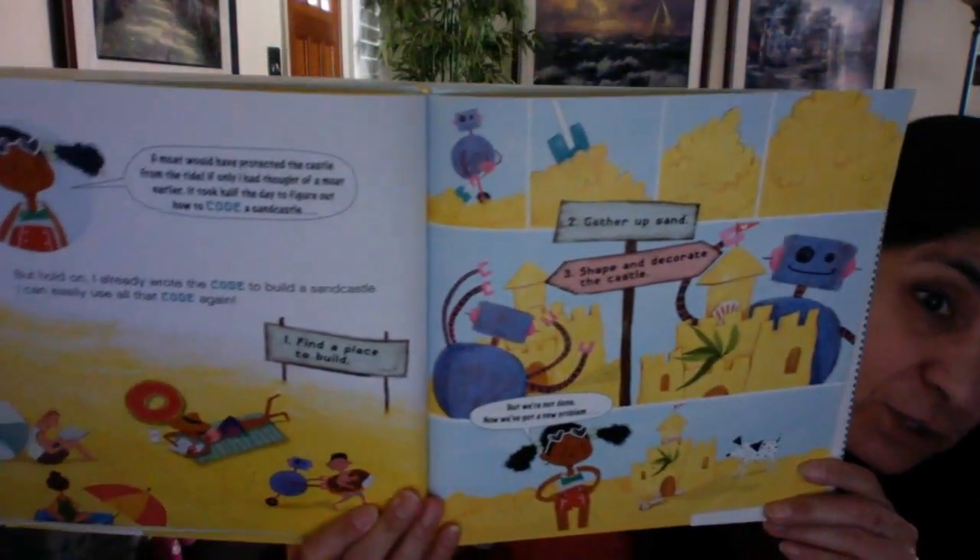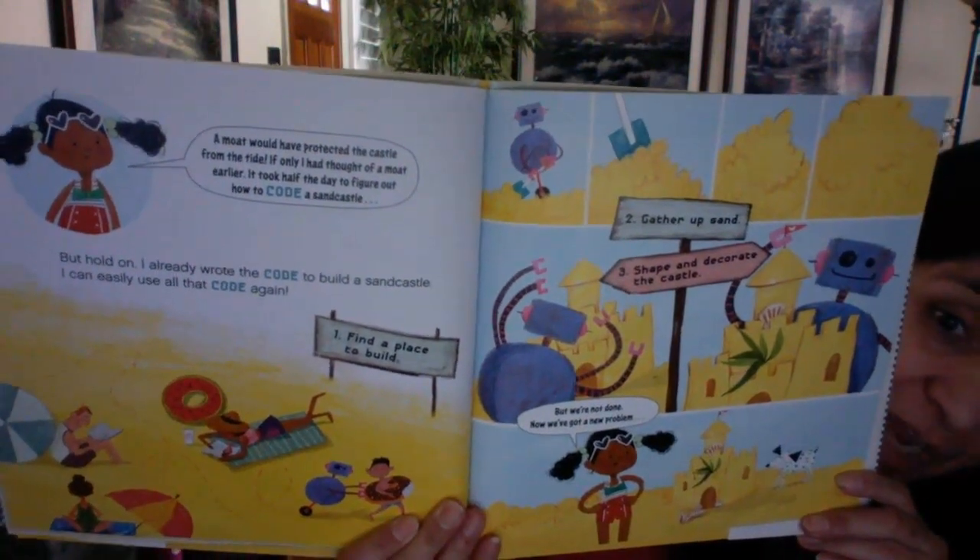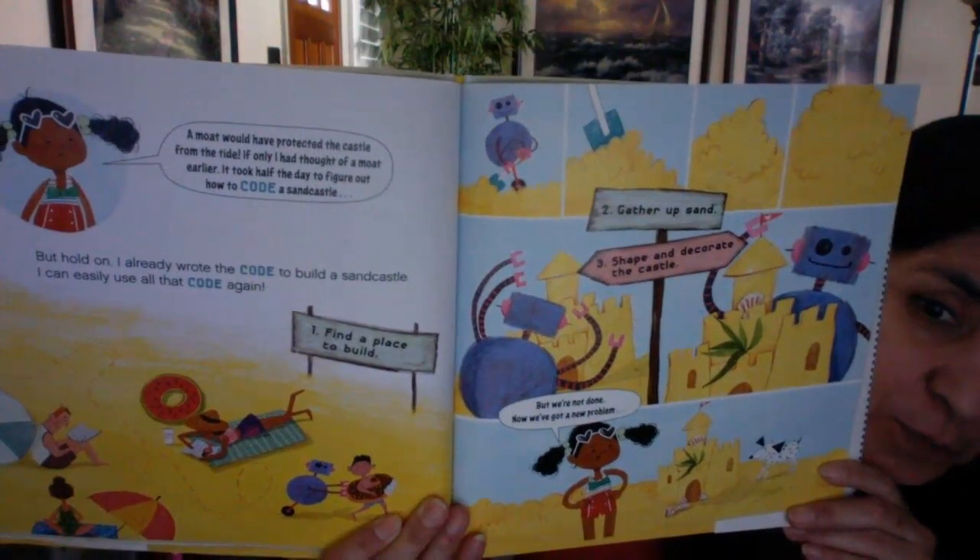It took half the day to figure out how to code a sandcastle. But hold on — I already wrote the code to build the sandcastle, I can easily use all that code again. One, find a place to build. Two, gather up sand. Three, shape and decorate the castle. Because once you write the code, you can just use it again — you don't have to rewrite it. Now we've got a new problem: small problem four, build a moat. And I know how to write one of those.